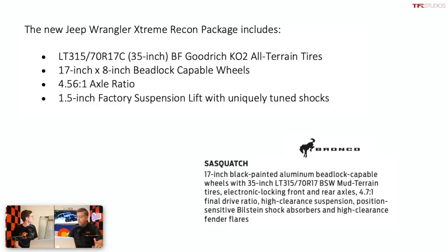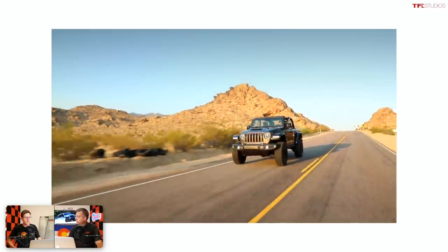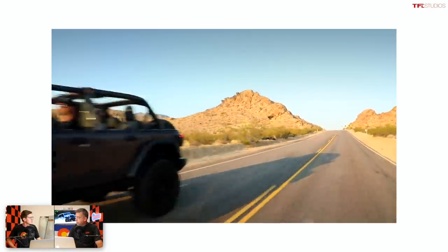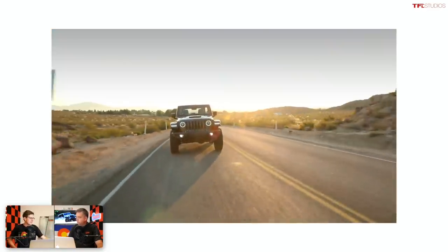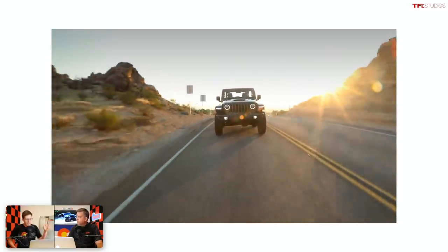Interesting — and Ford does not use BFGs. The Bronco Sasquatch package comes with a Goodyear Territory MT, which is a max traction tire, or what some people call a mud terrain. Before this breaking news, the biggest tire you could get on a Rubicon was somewhere around 33 inches. So now Jeep has decided to match the Bronco's playbook by offering 35s from the factory.